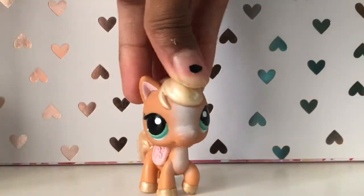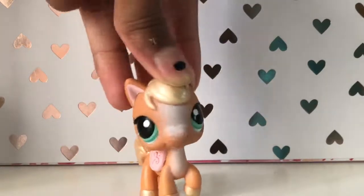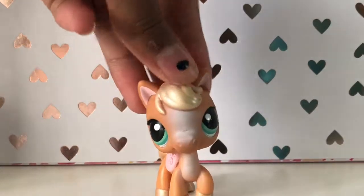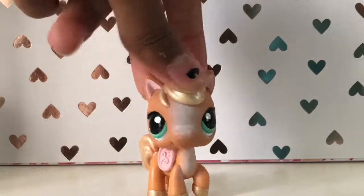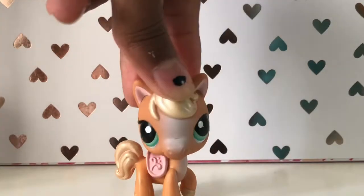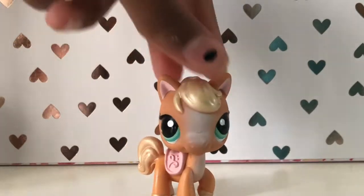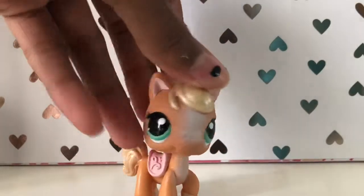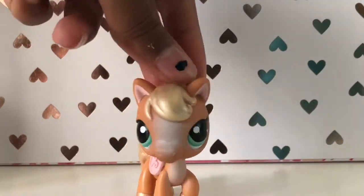Hey guys, welcome back to another video. I'm so glad to be recording again, and today I'm going to be doing the one take challenge. So basically I have this big bag filled with my small accessories, so I'm going to be picking out three bags, and then one accessory from each bag, and then I'm going to be picking out pets. So let's get started. I'm going to start off with my pets and take them all out and put them in my bag.